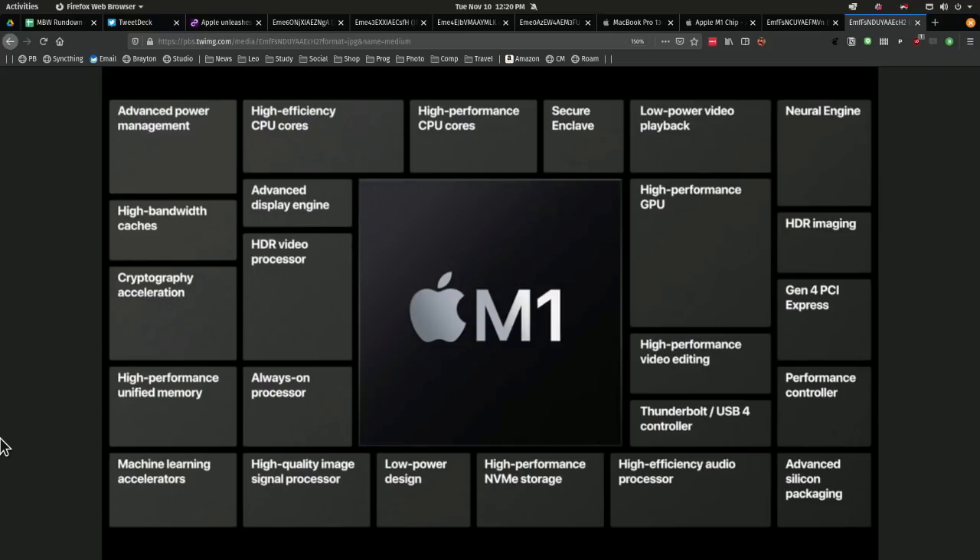As you point out, HDR imagery is in there. Fourth generation PCI Express. High efficiency audio processor. They mentioned they're going to have multiple mics on the MacBook Pro.